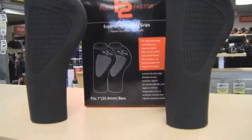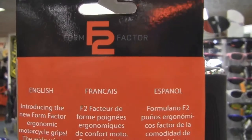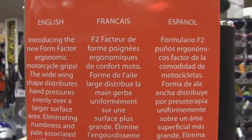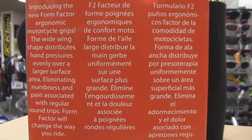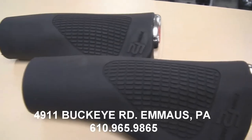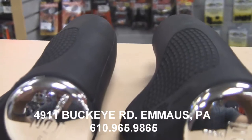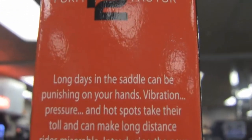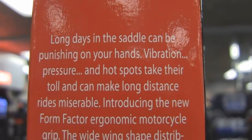Long days in the saddle can be punishing on your hands. Vibration, pressure, and hot spots take their toll and can make long-distance rides miserable. Introducing the new Form Factor Ergonomic Motorcycle Grips for one-inch handlebars. The wide-wing shape distributes hand pressures evenly over a larger surface area and eliminates the numbness and pain associated with regular round grips.